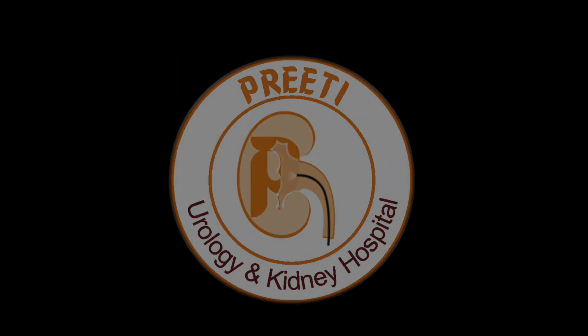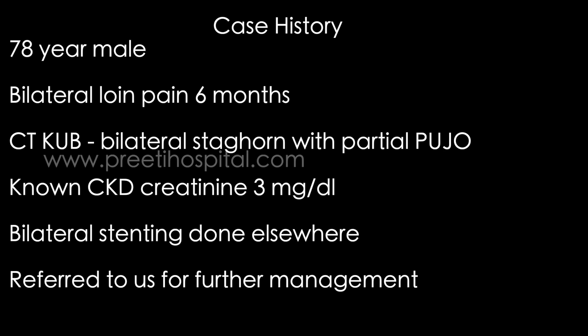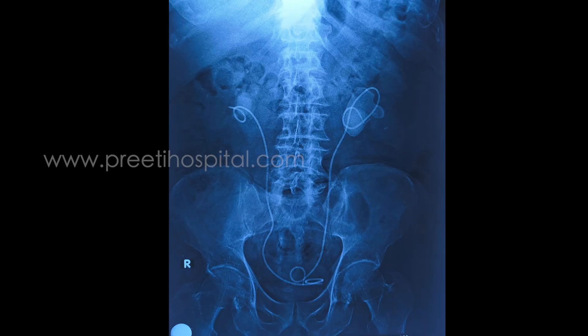Here we are showing a case of combined ultrasound, fluoroscopic, and endoscopic guided percutaneous renal access. The patient is a 78-year-old male diagnosed with bilateral staghorn calculi with partial pelviureteric junction obstruction. He is a known CKD patient with creatinine of 3 milligram percent. Bilateral stenting was done elsewhere and he was referred to us for further management.